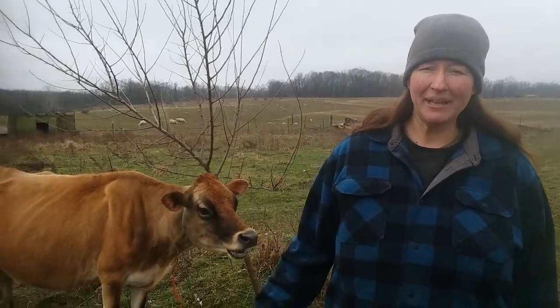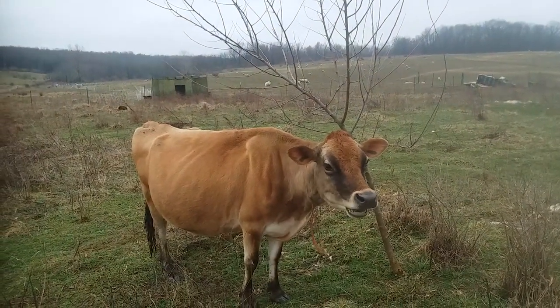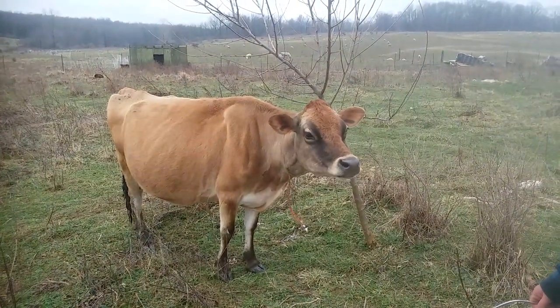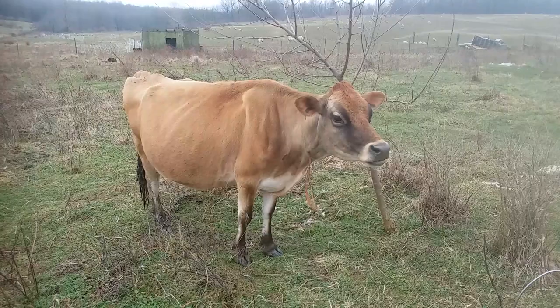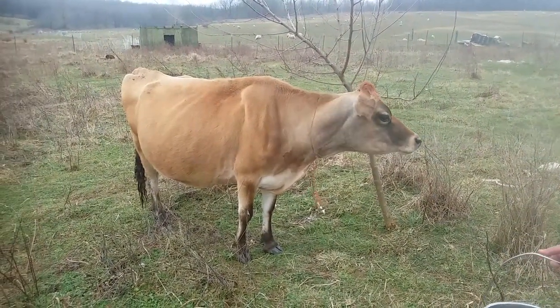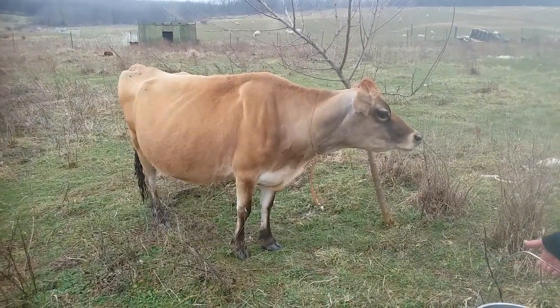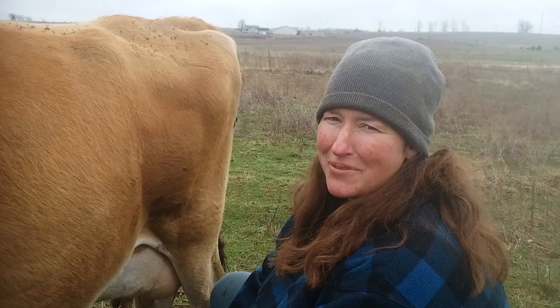Wondering how much milk you're going to get from your family cow? That's what we're going to talk about today. Behind me is our family cow, Aileen. She's a 14-year-old Jersey. She is mid-lactation. She was bred the end of November and she's going to calve the first day of September. Today is March 19th. So she's not going to be milking the most she'd give, but she's not going to be milking the least she'd give either. This is Kathy from Family Farm Livestock and we're going to get started milking the cow.